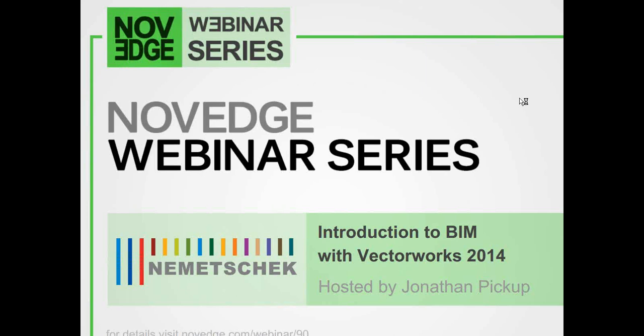Hello everyone. My name is Kevin, and I'd like to welcome you all to our latest Novedge webinar series episode. Today we are partnering with architect and Vectorworks guru Jonathan Pickup to discuss the all-new Vectorworks Architect 2014.